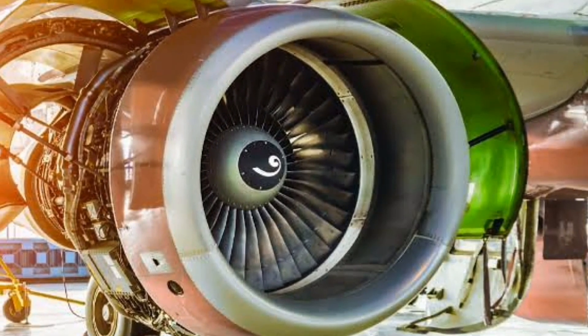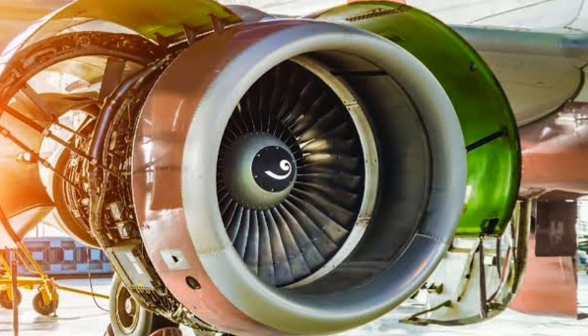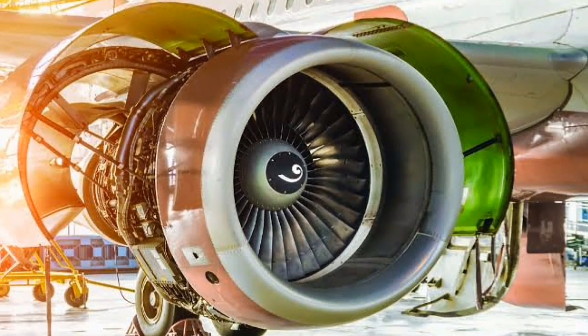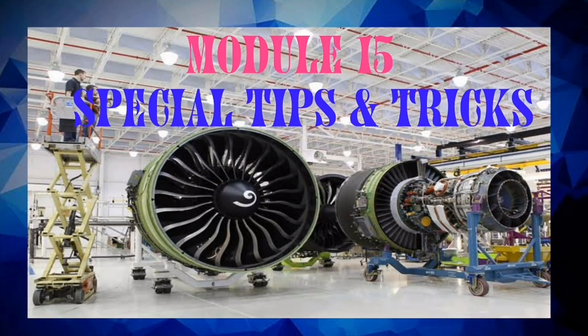It is considered to be very important from the point of view of many airlines and MROs, because once you clear this module you will be officially authorized to work on the engine. Today I will tell you each and everything about Module 15 — watch this video till the end to know special tips and tricks. So let's get started.